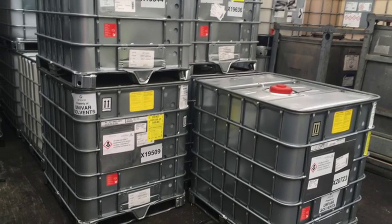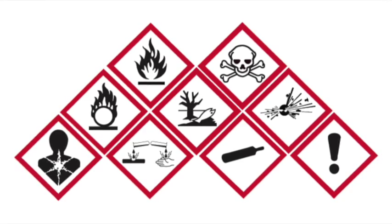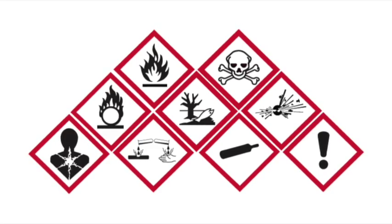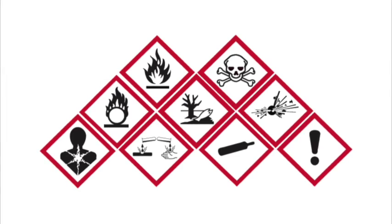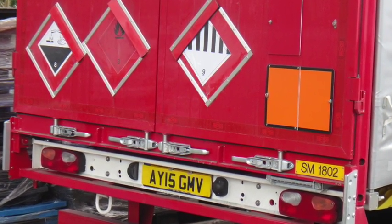Since June 2015, all chemicals must have their containers marked with the new labelling system. GHS requires the use of hazard labels. These are diamond shaped and are coloured white with red edging. The black symbols within each label are similar to those symbols that are already in common use within the chemical transport rules and regulations.